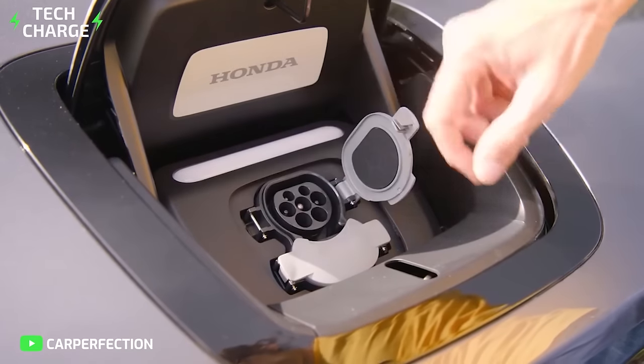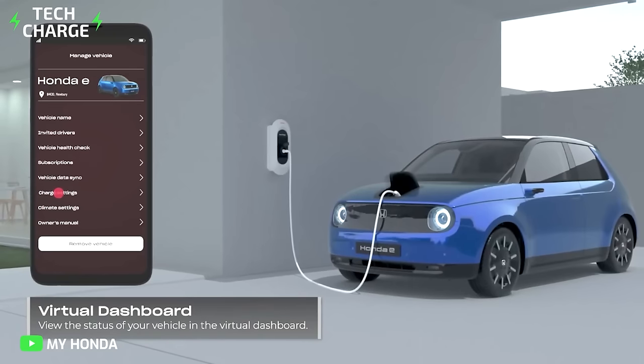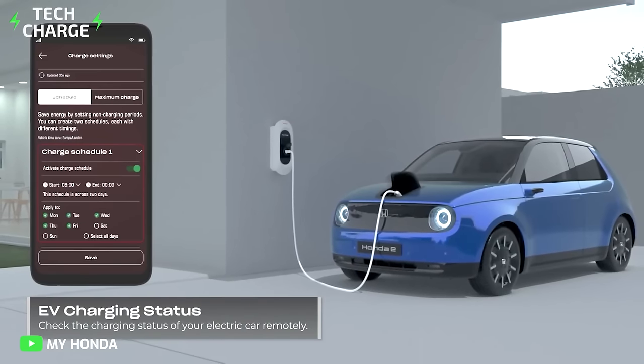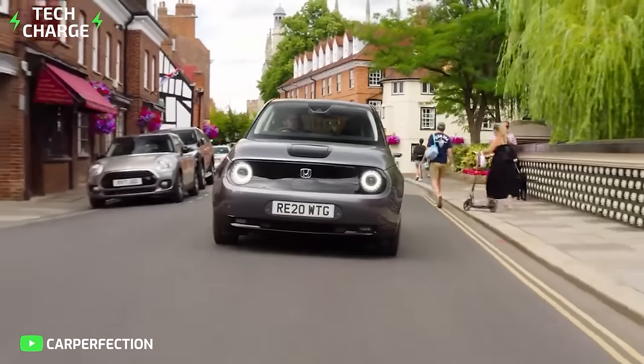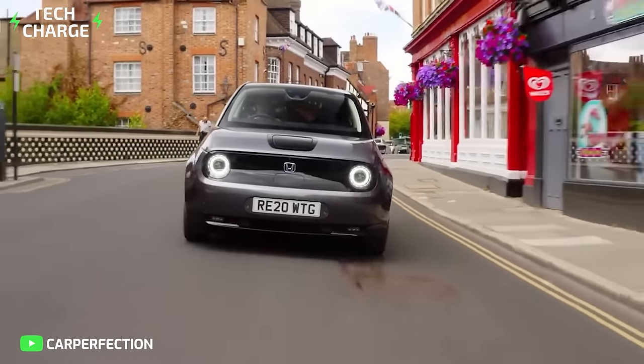The car takes about 31 minutes to charge up to 80%. Fully functional with the MyHonda app that allows you to lock, charge, and protect your car from anywhere, the tiny Honda E is definitely a great deal for seasoned and beginner EV enthusiasts.